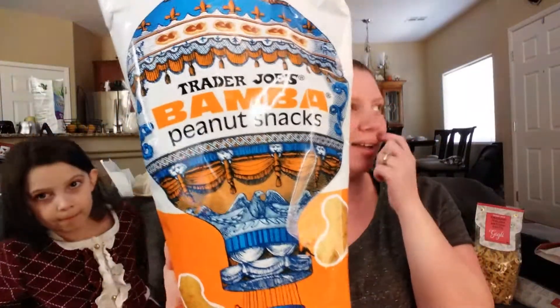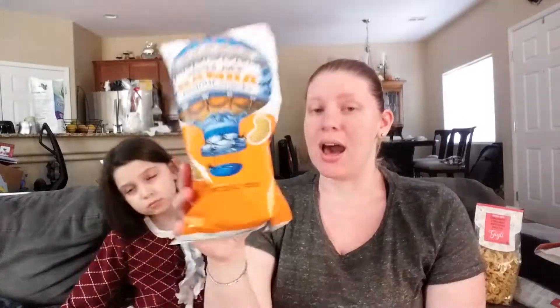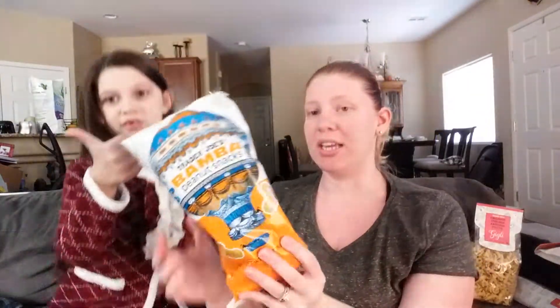Next up we got Bamba Peanut Snacks. My mother actually bought these and they are pretty cheap — $0.99. So if you have a lot of kids, or if you're having a kid party, or you just love peanut butter, this is $0.99. This will be featured in the Kids Foodie Reveal even though they already tasted it. Did you like it? Yeah, it's pretty good.